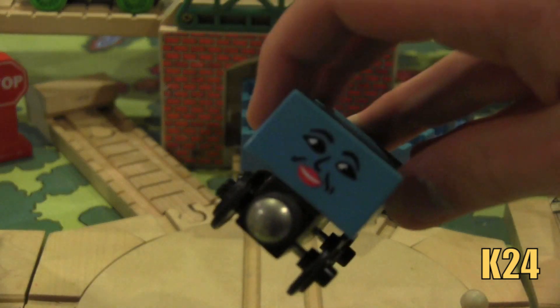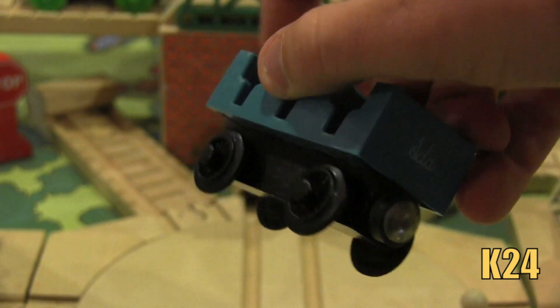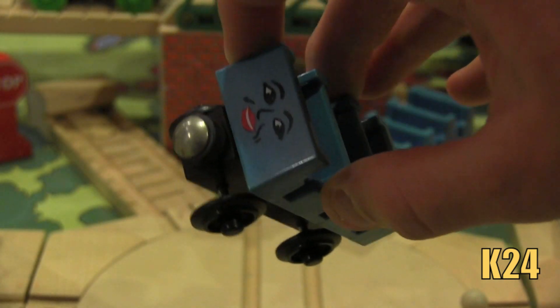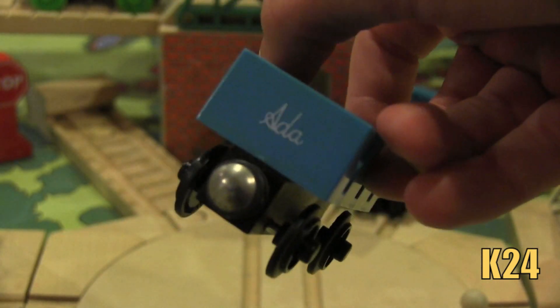There are no names on the bottom. Learning Curve probably thought kids are going to get really mixed up with these coaches — they're going to forget who's who. So they did something really smart and they put the names on the back of the coaches.